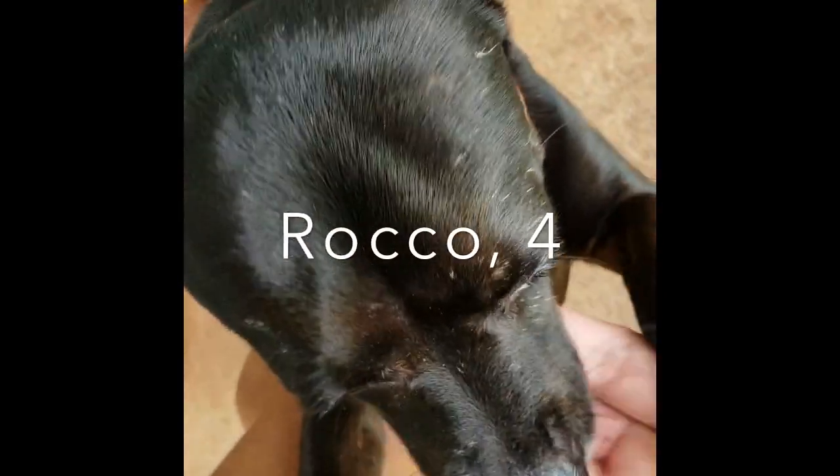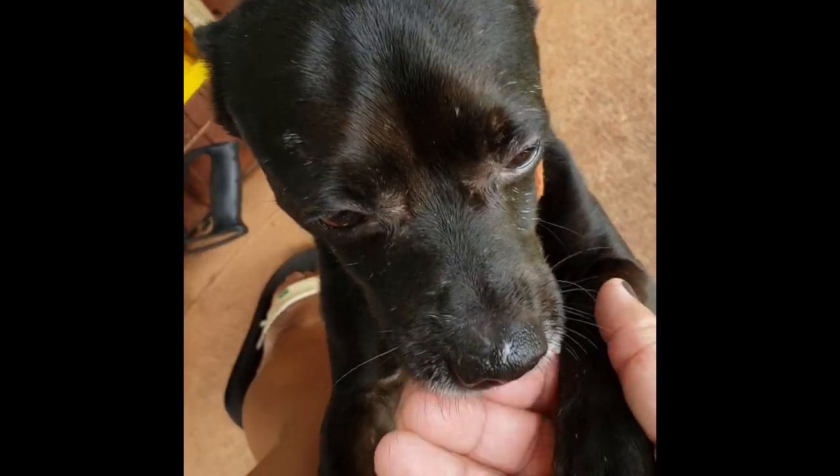Hello little guy, how are you today? We're gonna let go one of the butterflies, okay, because they came out. Are you gonna help mama?